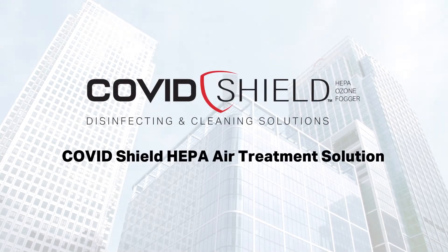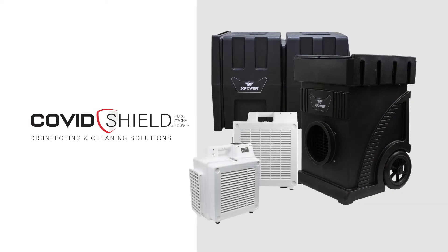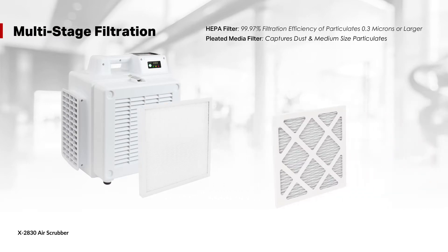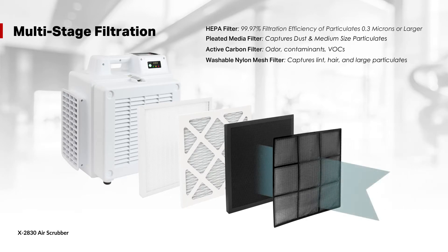Introducing COVID Shield, the programmable overnight HEPA air treatment solution. XPower's commercial HEPA air scrubber, also known as a HEPA air purifier, paired with a programmable timer can drastically improve your indoor air quality overnight with multi-stage filtration, a large commercial HEPA filter, and a powerful motor that produces high CFM for rapid air changes.